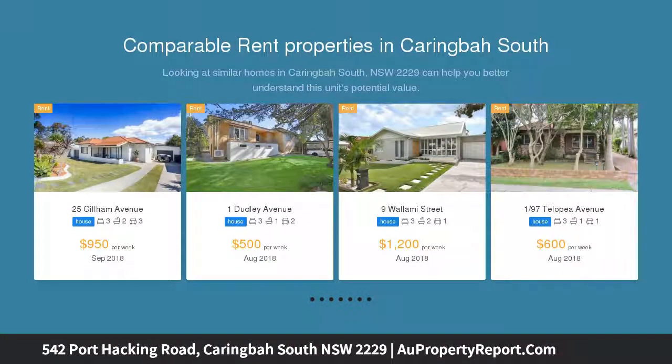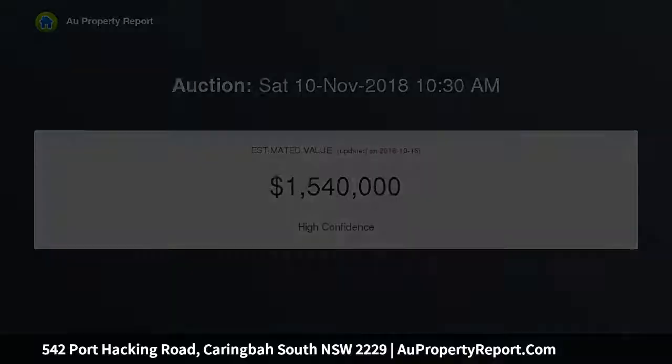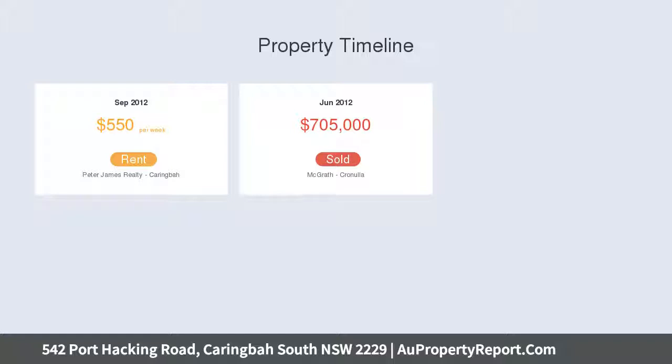This property presents savvy first home buyers the opportunity to buy now, live in, lease it out and build later. It also offers the mum and dad developer the opportunity to subcontract the build of two duplexes and live in one and lease out or sell the other. The opportunities are endless due to its convenient and central location to everything the modern lifestyle in the Shire has to offer.